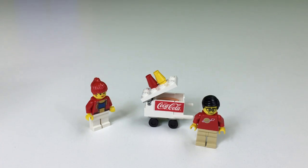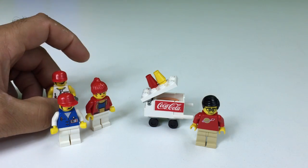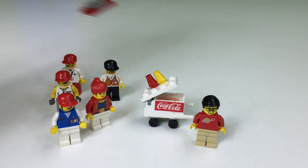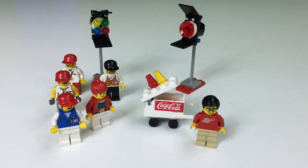So we have the actress, we got the assistant which is a female, we got the grip, we got a director, we got the cameraman who has no camera, we got spotlight, and we got color lights. What's next? We'll see.